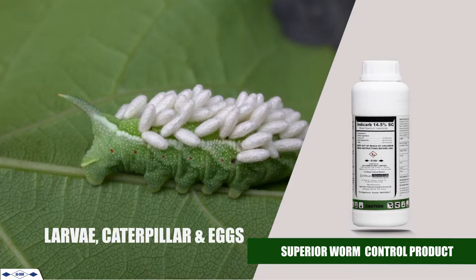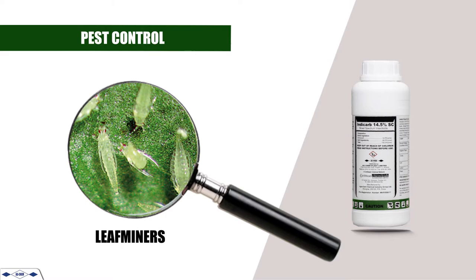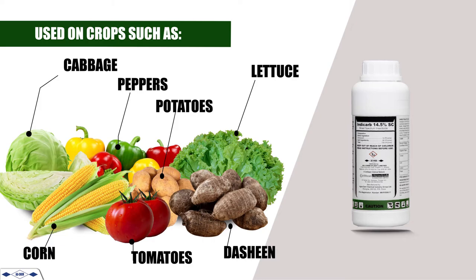Indycarb, a superior worm-controlled product that controls both caterpillar and eggs. Indycarb effectively controls pests such as cutworms, armyworms, loopers, diamondback moth, fruitworms, leaf miners, thrips, aphids, and taro leaf hoppers.